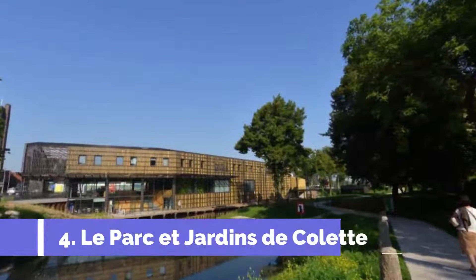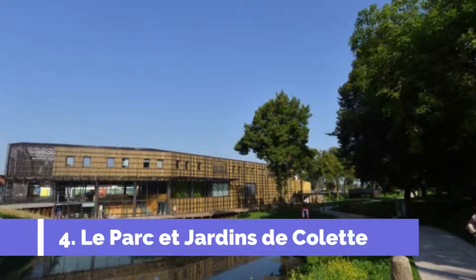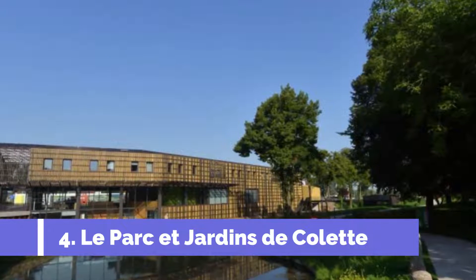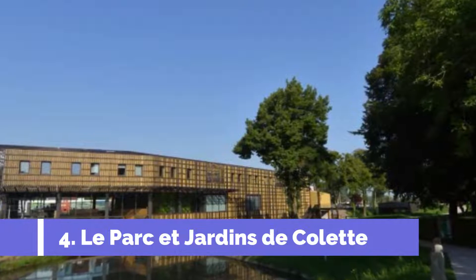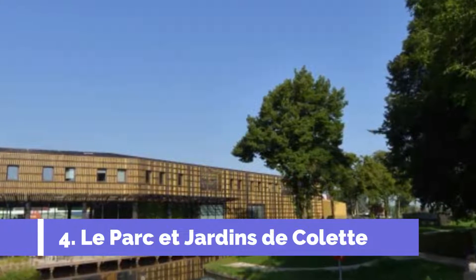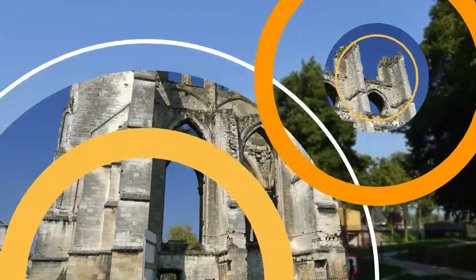Number 4: Maison du Marais. The Maison du Marais is one of the top attractions in Saint-Omer, France. Located in the heart of the Adomerois marshes, this beautiful complex offers visitors an immersive experience in the local history and natural beauty of the region. The main highlight is the interactive museum, where visitors can learn about the fascinating history and ecology of the Adomerois marshes.